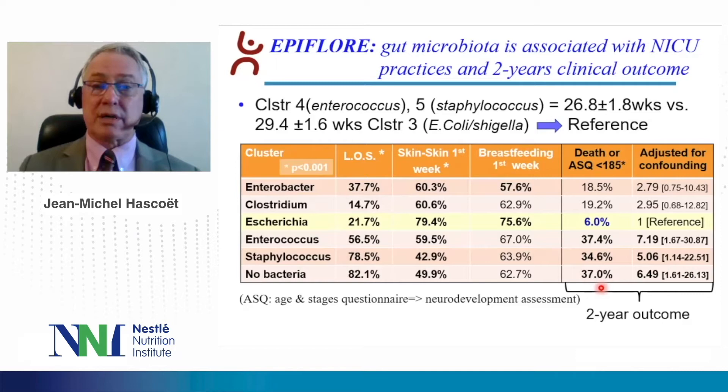When we looked at the two-year outcomes — with criteria of evaluation being death or neurodevelopment assessment with the Ages and Stages questionnaire below 185 — we again observed a significant and important difference between the infants who had a more mature cluster at birth rather than enterococcus, staphylococcus, or no bacteria.